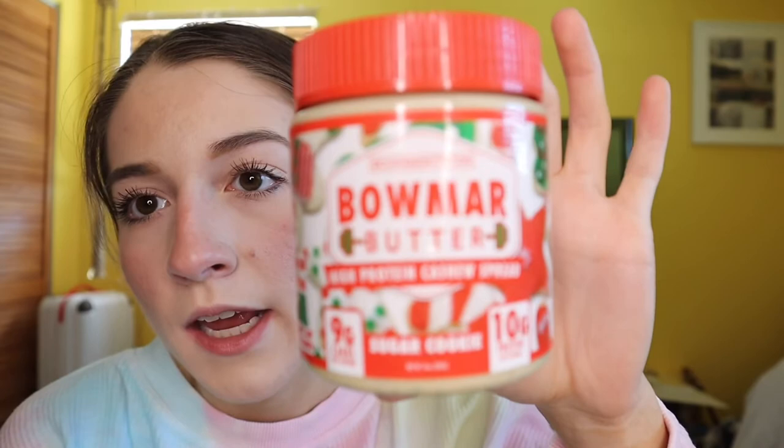The free gift they gave me for spending a certain amount is this protein butter called Bomar Butter — it's a high-protein cashew spread. The flavor I got is Sugar Cookie. I tried it and wasn't that impressed; it tastes a little gritty. I'm glad I got it as a free gift because I definitely wouldn't buy it myself.